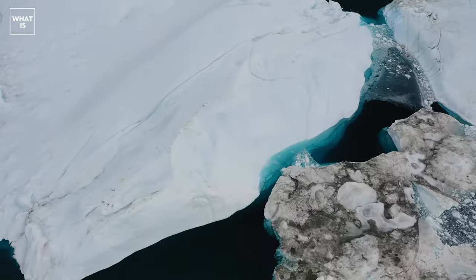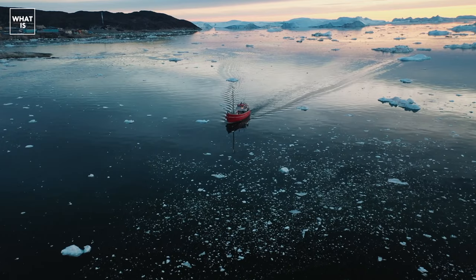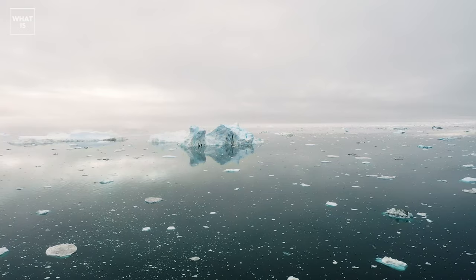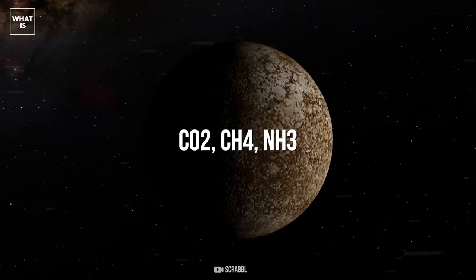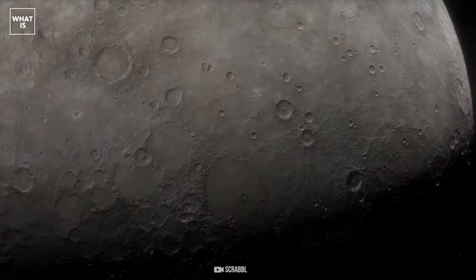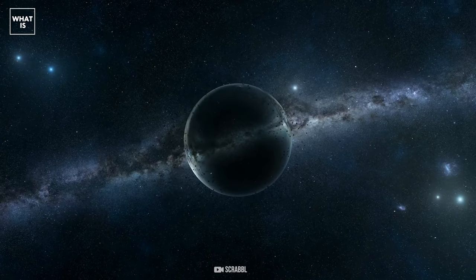What is a space iceberg? Ice in the outer solar system means anything that can freeze at low temperatures, similar to how we use the word on Earth. Water, CO2, CH4, and NH3 are the four most common types of ice in the outer solar system. There is indeed a lot of ice in space.